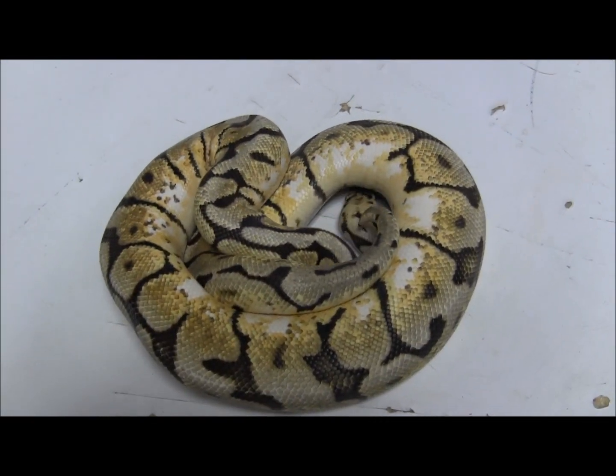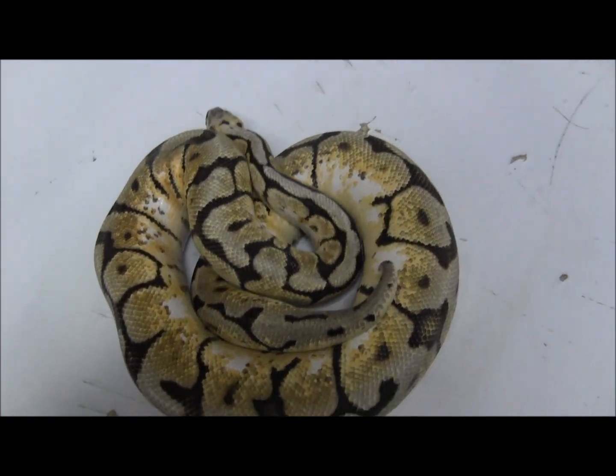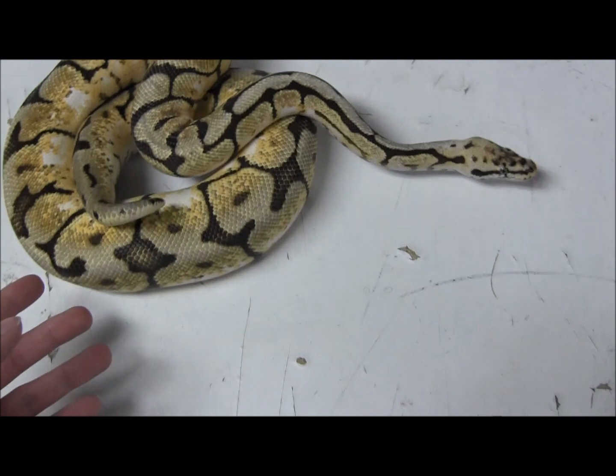So if you wanted to swoop on him and get a head start on breeding projects for next year, this would be a perfect male to add to your collection. Or just a really, really great pet — a beautiful pet if that's what you're looking for too.